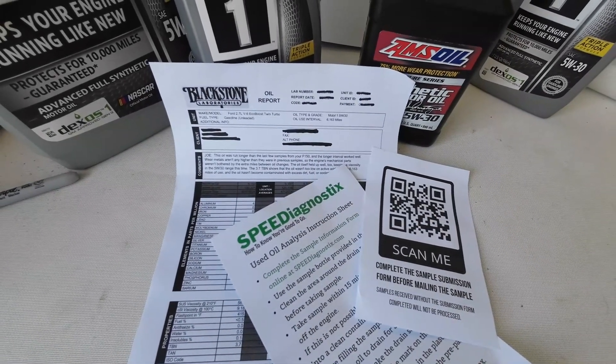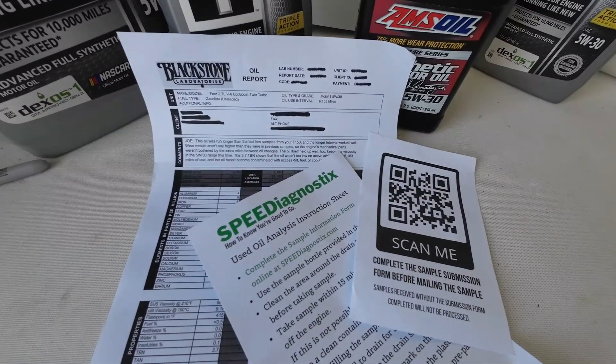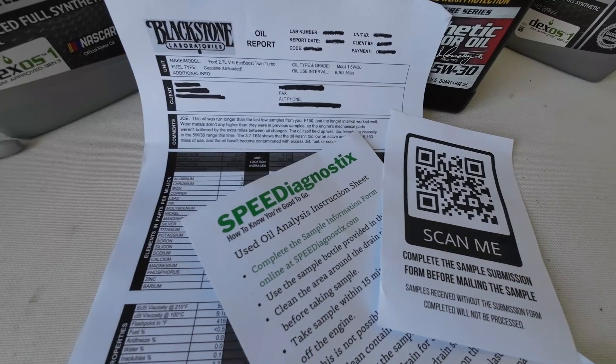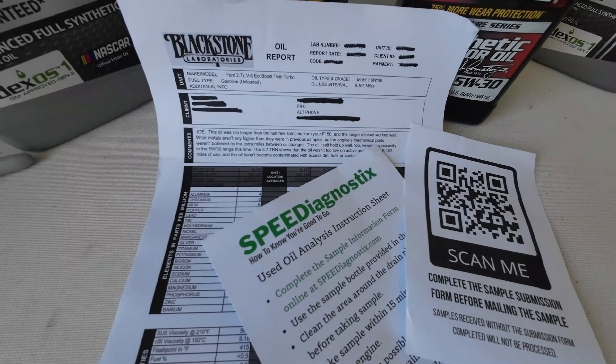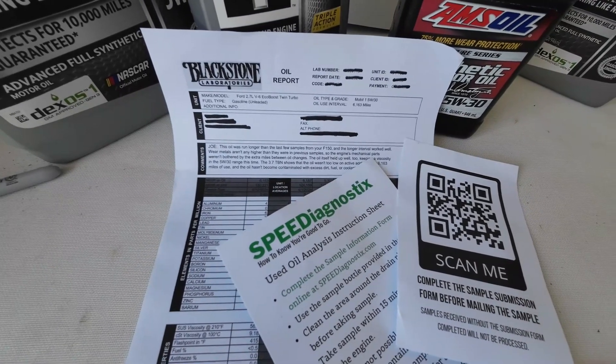First we will talk about why you want an oil analysis. Then we will take a look at the process. And finally we will take a close look at an oil analysis report from both Blackstone and Speed Diagnostics using the same oil sample and compare our findings.